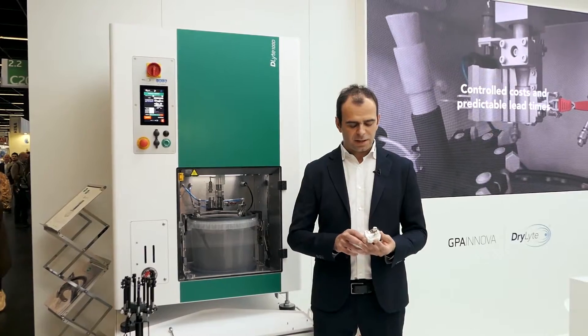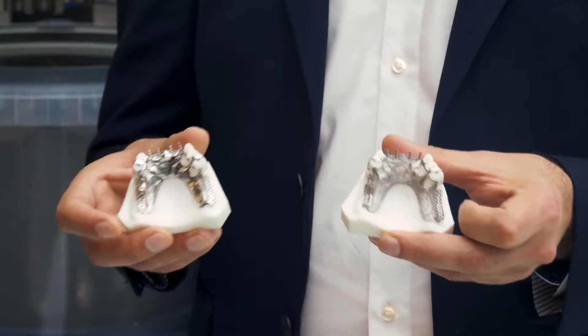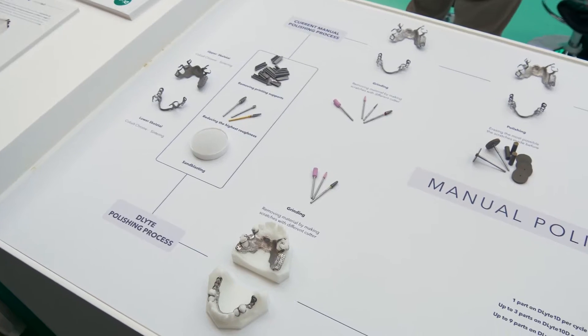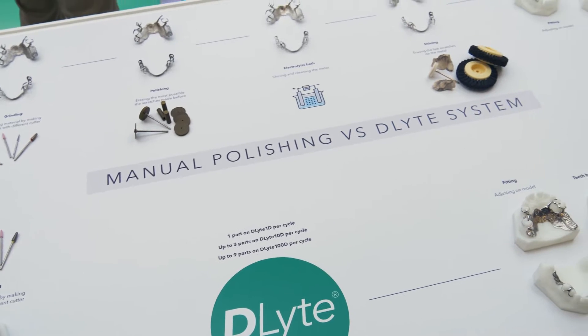The big improvement of this technology is that we can ensure a defined processing time from the casting state to mirror finishing, and we can offer the dental market predictable costs and high quality compared with hand polishing.